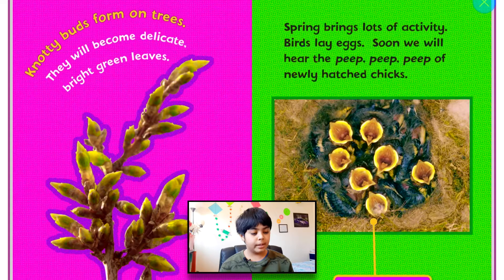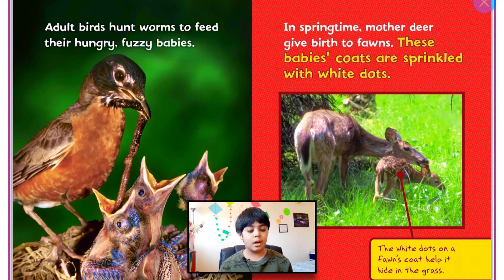Spring brings lots of activity. Birds lay eggs. Soon we will hear the peep, peep, peep of newly hatched chicks. Hungry baby birds call out to their parents. Adult birds hunt worms to feed their hungry, fuzzy babies.